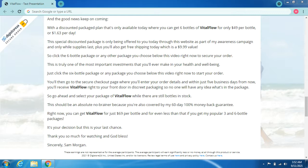Click the six-bottle package or any other package you choose below this video right now to secure your order. This is truly one of the most important investments you'll ever make in your health and well-being. You'll then go to the secure checkout page, enter your order details, and within just five business days you'll receive Vital Flow right to your front door in discreet packaging, so no one will have any idea what's inside.